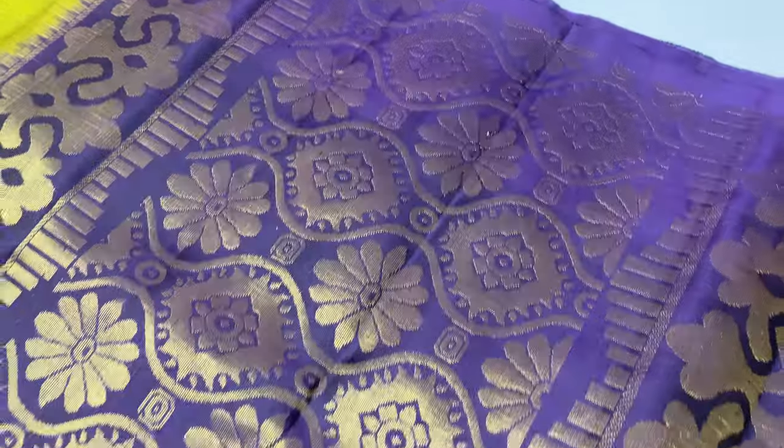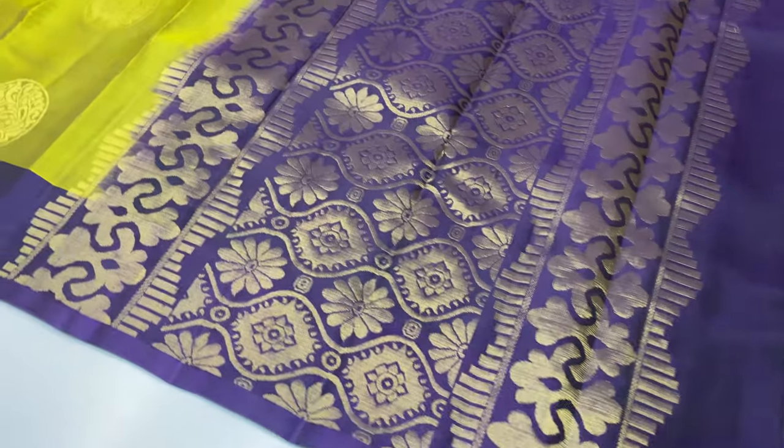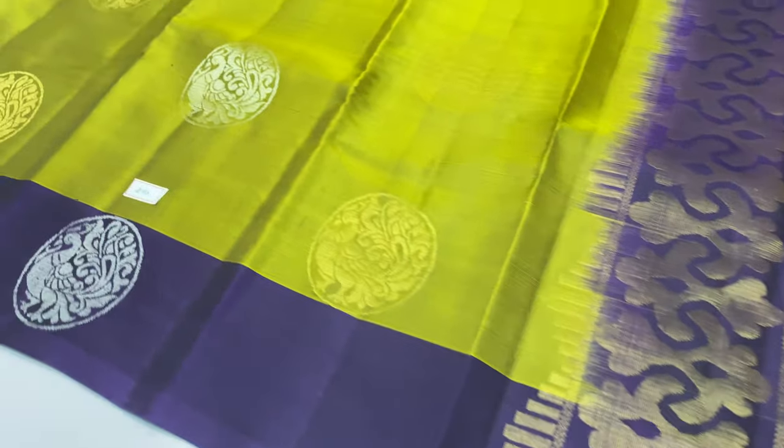First sari, 290 sari code. Pallon blouse, dark violet shade. Body of the sari, mehandi green color.